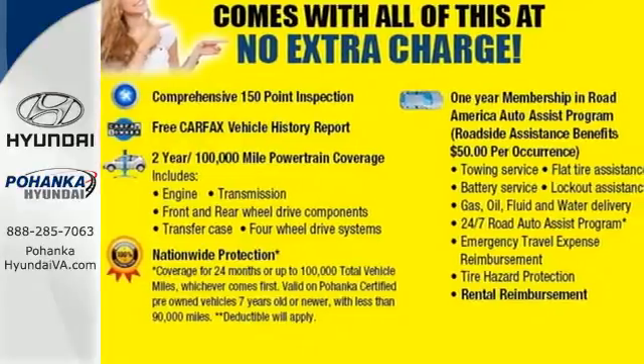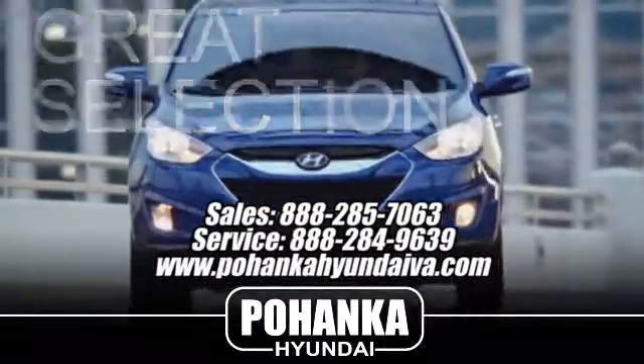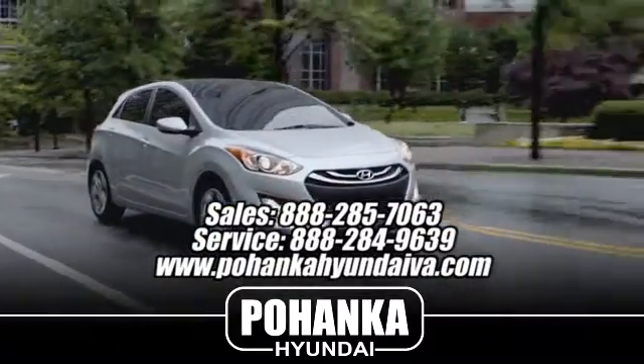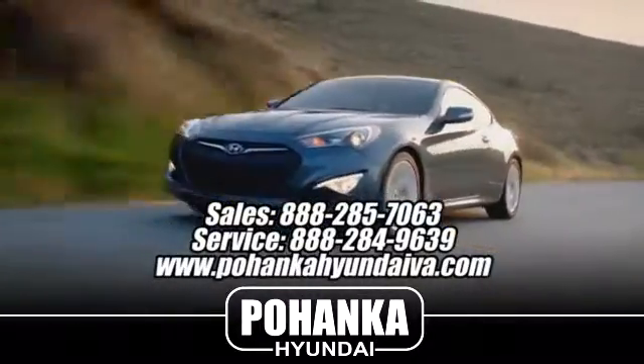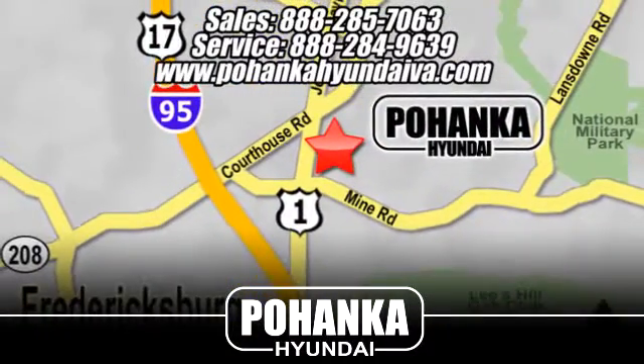See it for yourself today. Great service, great selection, and low prices. That's why Pohenka Hyundai of Fredericksburg is a great place to buy a car. Take I-95 to exit 126, then north one mile on Route 1.